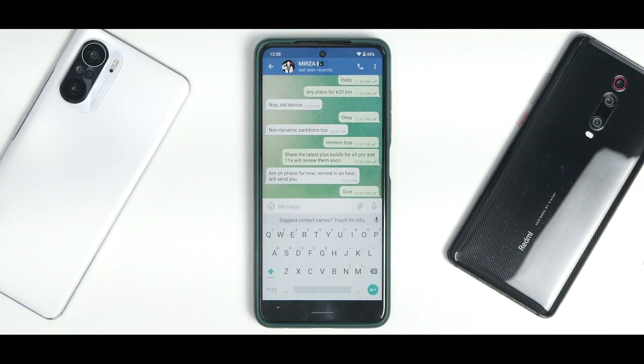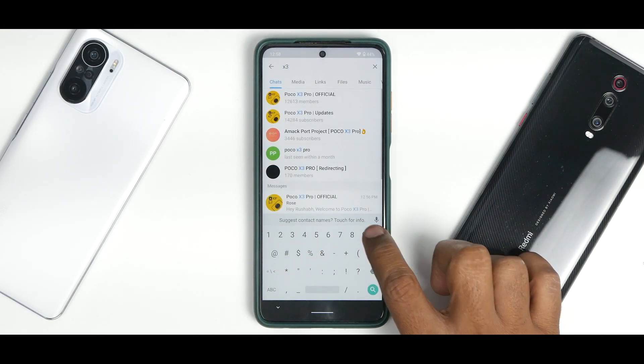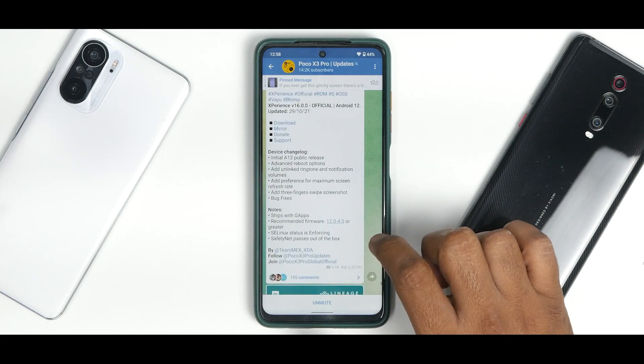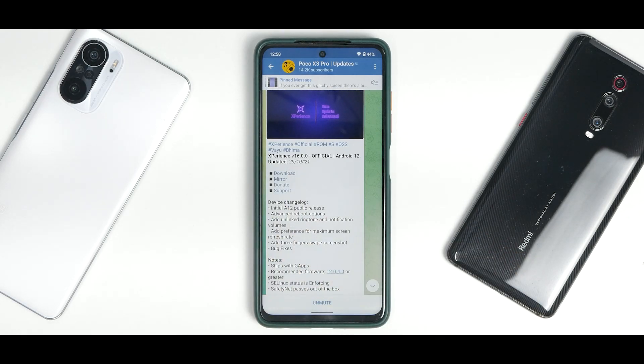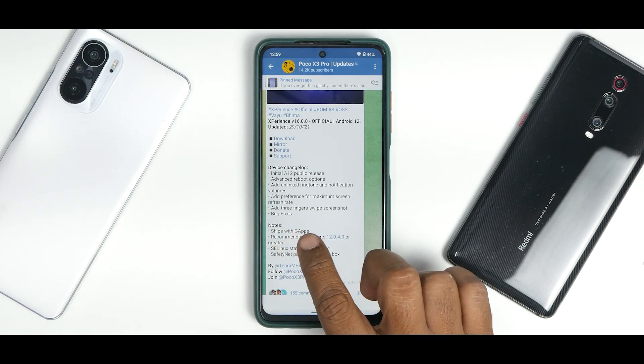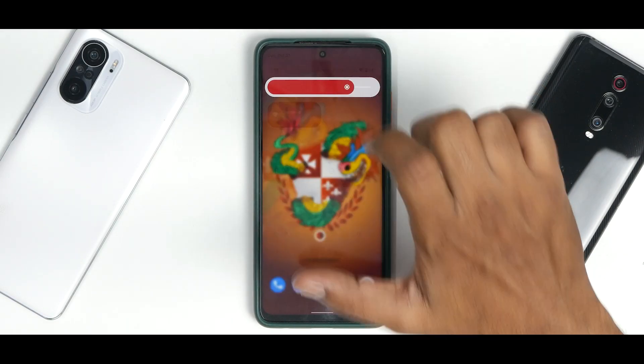Let's see what Experience OS has to say. Going to the X3 Pro updates page, you can see different ROMs available. Experience OS — this is the official ROM for Android S (Android 12), for Poco X3 Pro (Yugo/Bhima), version 16 official, updated on the 29th of October 2021. The device changelog says: initial Android 12 public release, advanced reboot options, unlinked ringtone and notification volumes, preference for maximum screen refresh rate, three-finger swipe screenshot, and bug fixes. It ships with GApps, recommended firmware is 12.0.4 or higher, SELinux is enforcing, and Safety Net passes out of the box.